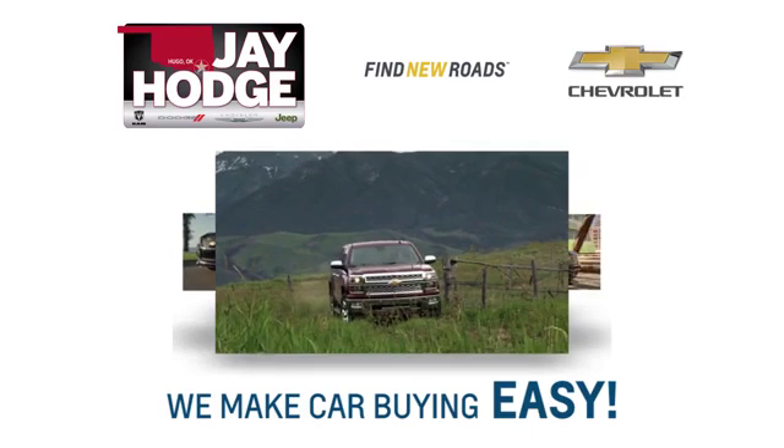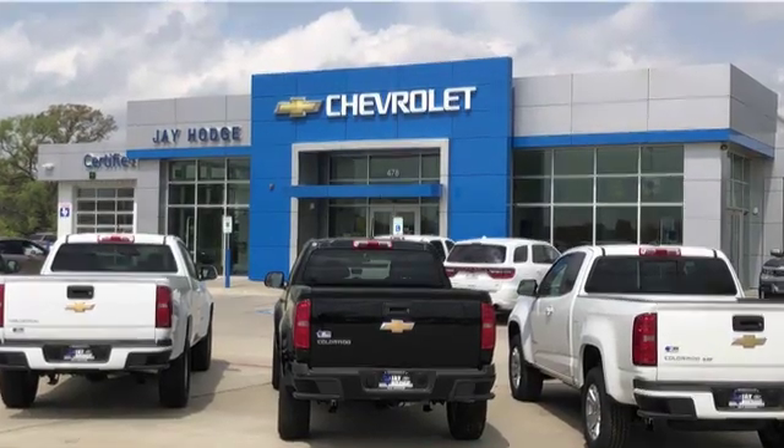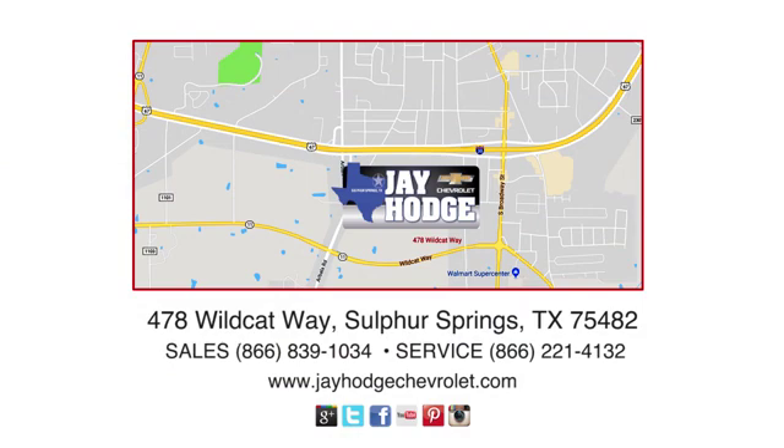Don't overpay. Come see Jay. We make the car buying process easy. Jay Hodge Chevrolet is located on Wildcat Way in Sulphur Springs.